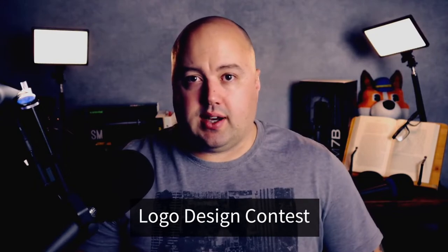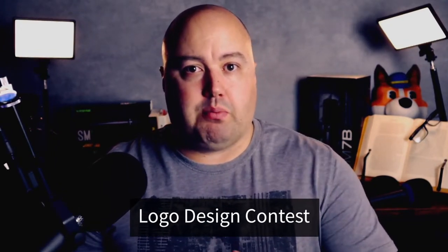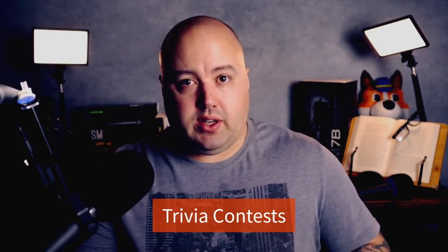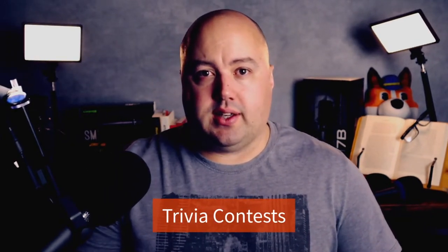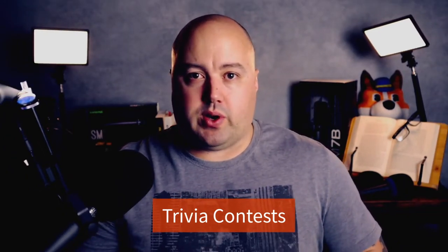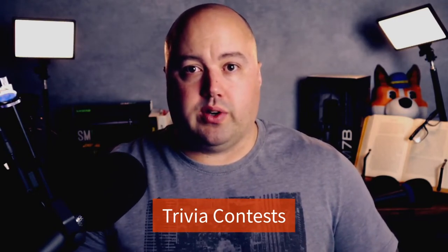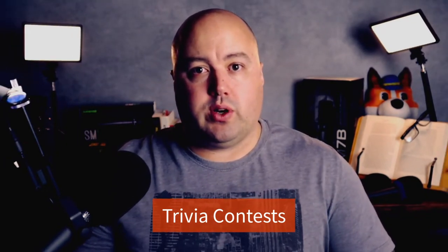Number sixteen is a logo design contest. If your business is new or you're rebranding, ask your audience to design a brand new logo you can unveil on launch day. The winner gets to see their design used regularly, or you could reward them with money off their next purchase. Number seventeen are trivia contests. This idea tests your audience's knowledge and requires only a little effort to enter. Simply put together some questions related to your business and get your audience to answer them. You can choose a pool of winners based on the correct answers and choose a winner randomly from the pool.